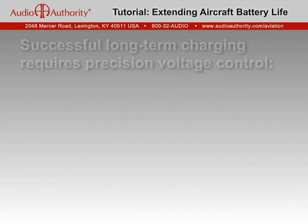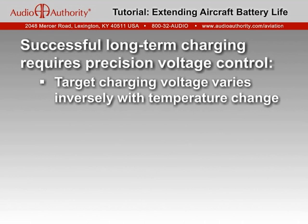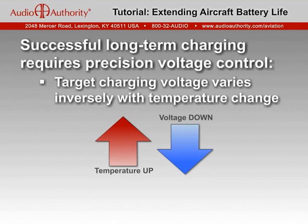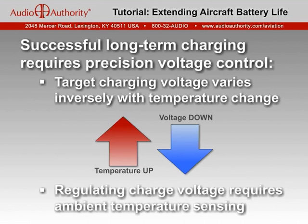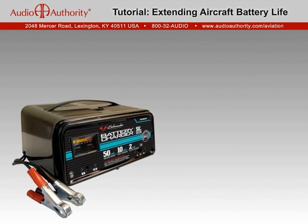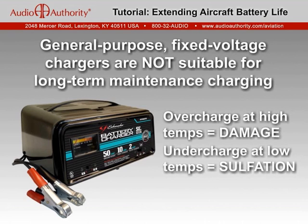The longer a charger is connected to a battery, the more important it is that the charging voltage is exactly correct. Having a charger connected for days, weeks, or even months requires precise voltage regulation to maintain the battery fully charged, yet without risk of overcharging damage. The proper charging voltage varies with temperature — lower voltage is required as the ambient temperature rises and higher charge voltage as the temperature decreases. This is why conventional fixed voltage chargers are never suitable for long-term maintenance charging; they will overcharge when ambient temperature is hotter and undercharge when colder.